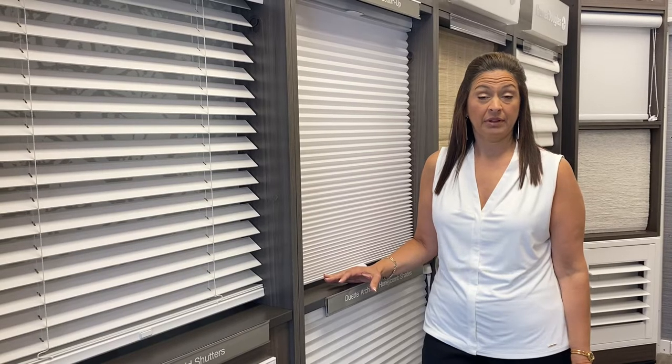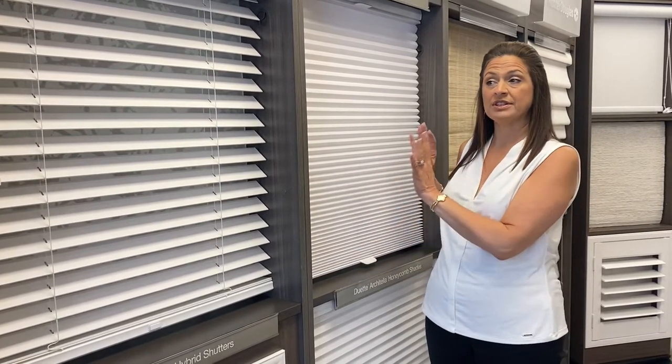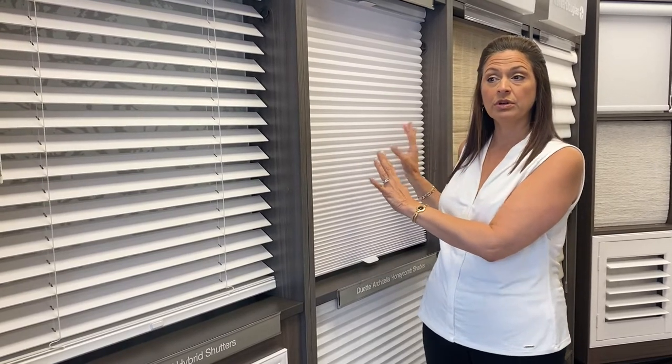The first topic we're going to talk about is privacy — that's probably the number one thing people ask me about. How can I get privacy in my window? There are basically two types of shades that give privacy: one is something solid, like this duet shade I'm showing you here — it's fabric you can't see through — versus a blind that has louvers you can see through. So do you want that view, or do you want to block off your view from the world? There are multiple choices for each type.